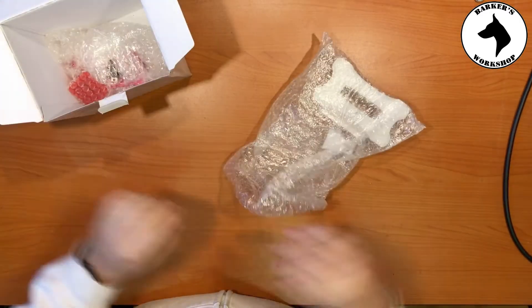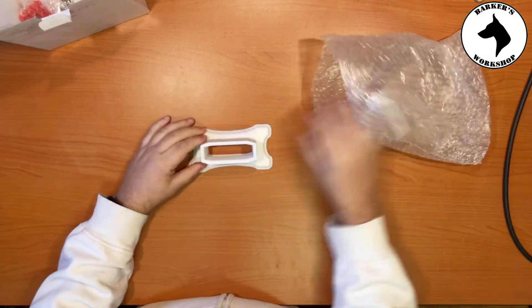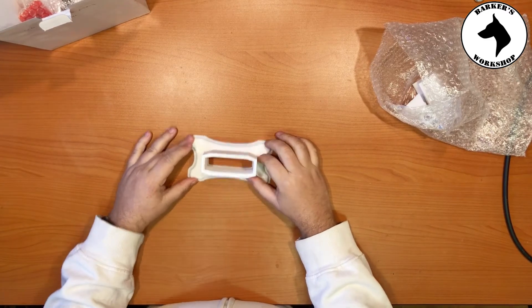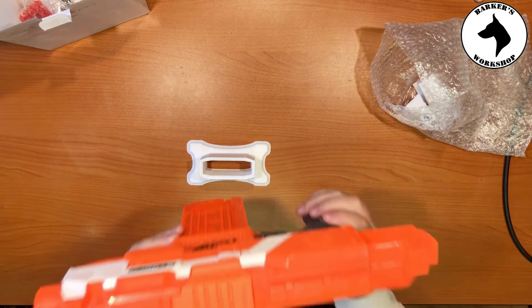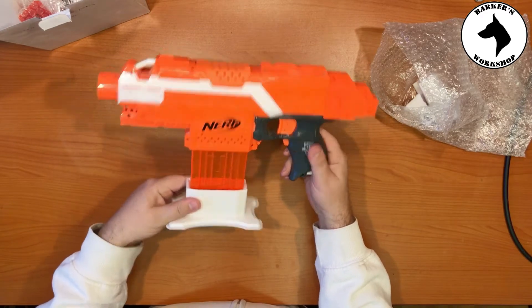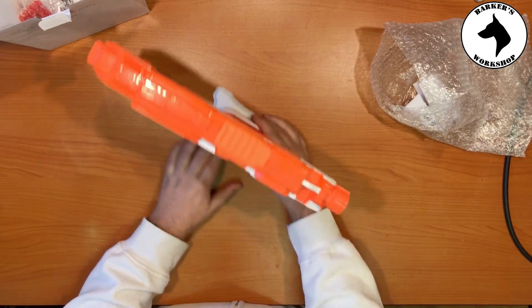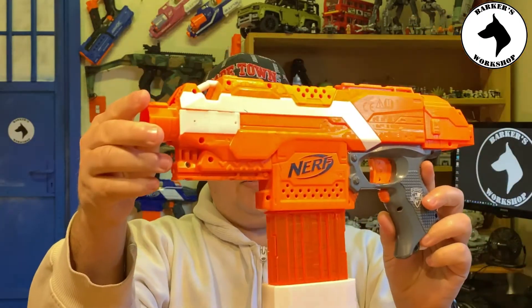First out of the box is a blaster stand. You can see it fits — it's basically a stand for my blasters. From now on I can basically display the blasters like this while showing the work that I've been doing to them. Very cool, thank you very much Craig — I really appreciate this stand.